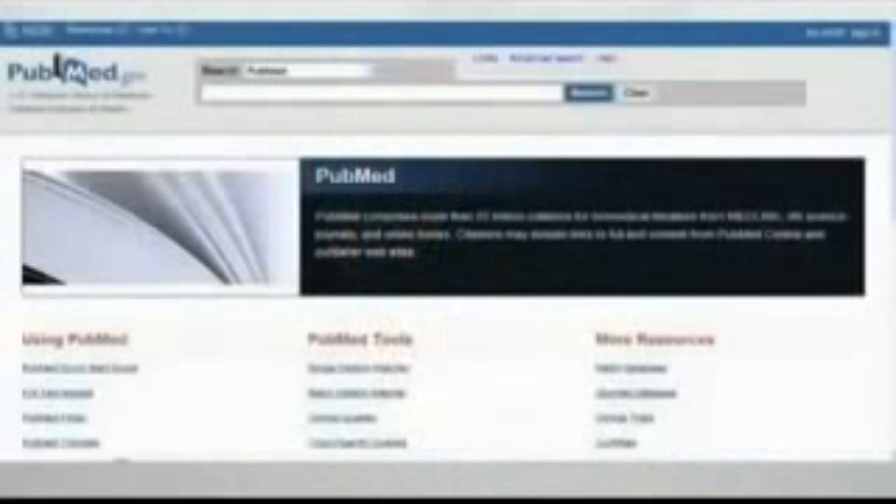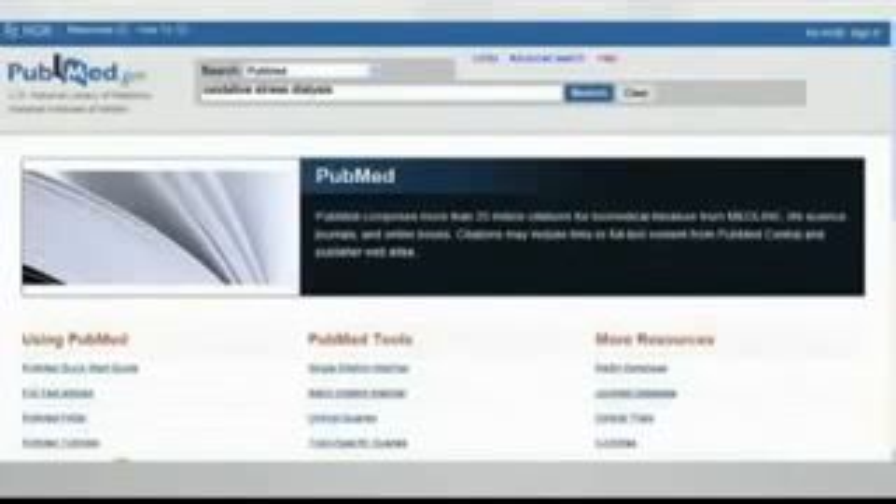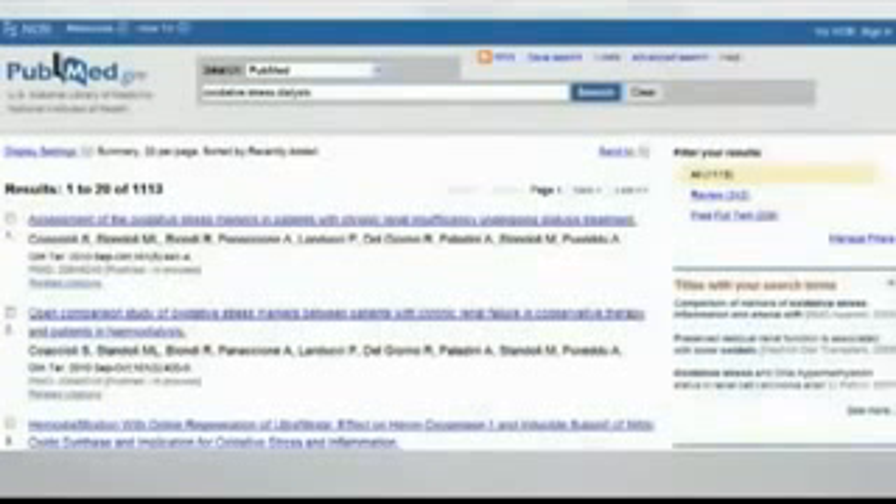If you go back to the initial screen and type in 'oxidative stress,' you would find 81,000 hits — that's a lot of research on oxidative stress. Protandim is aimed at reducing oxidative stress, but you can search more focused on the term 'Protandim' or more broadly on 'oxidative stress.' If you type in 'oxidative stress' and any medical condition that comes to mind, you'll get a number of hits. For example, 'oxidative stress and dialysis' — a procedure people undergo when in kidney failure — yields an amazing 1,113 publications.